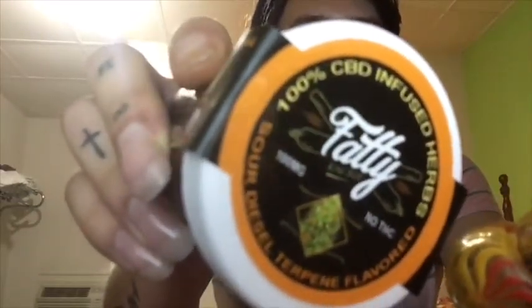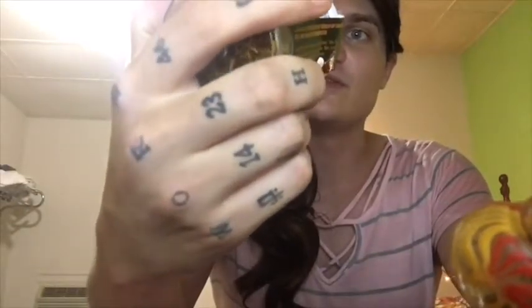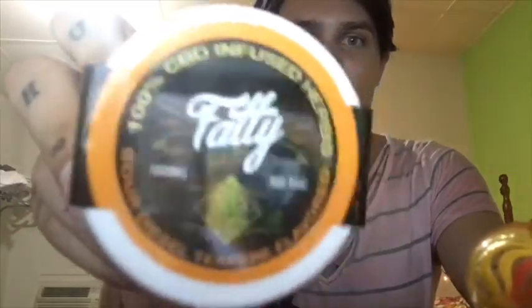What's this flavor called? Sour diesel terpene flavored, 100% CBD infused herbs. This is the third one of these I bought and I've still got about half of my second one. These are $30 and there's 10 grams of dry leaf in there. I've noticed dramatic benefits already after taking it for about a week.